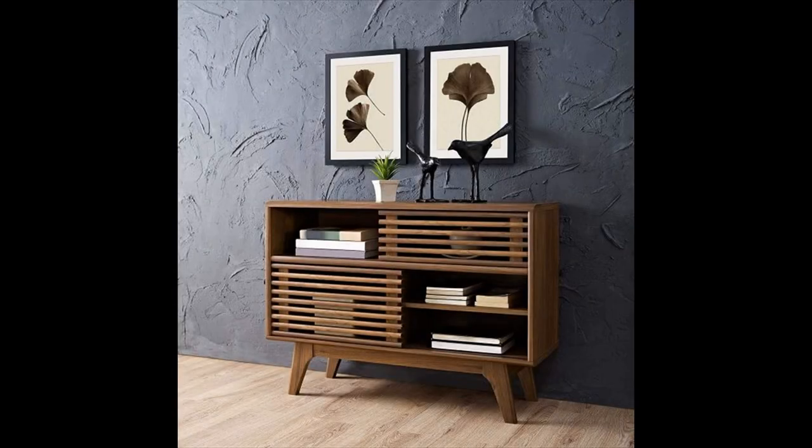Walnut display dresser — the unforgettable design of this walnut display dresser is bold and unique. Featuring organic slats and multiple storage shelves, it is an ideal dresser for both those living in tight quarters and decor lovers on a budget. Available in multiple sizes.